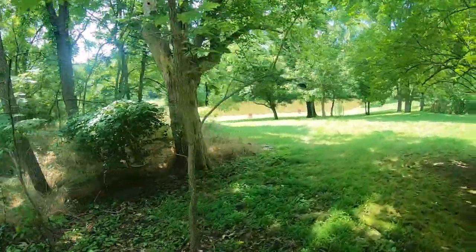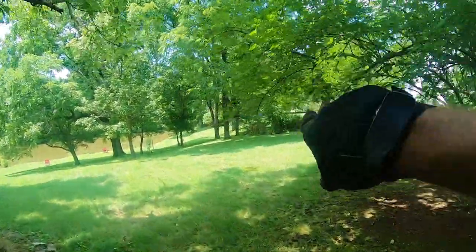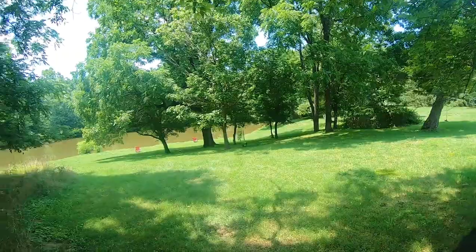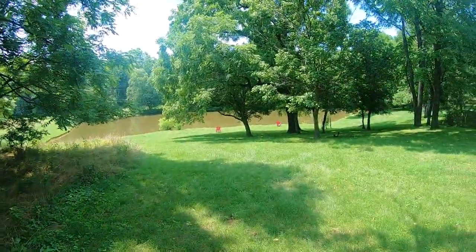My buddy Dave is over there in the corner. He's totally worked over that area with the AT Pro. I've got the Simplex with the nine and a half inch coil — I was corrected on that today — and I'm going really, really slow. We'll see what I find soon.